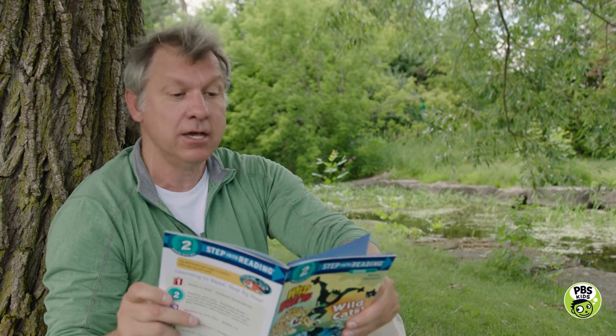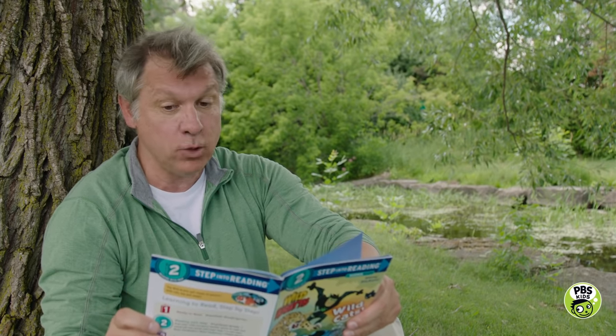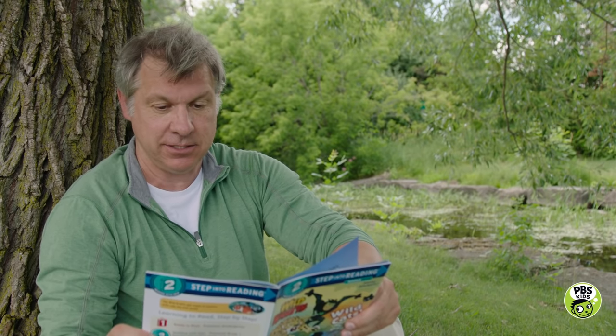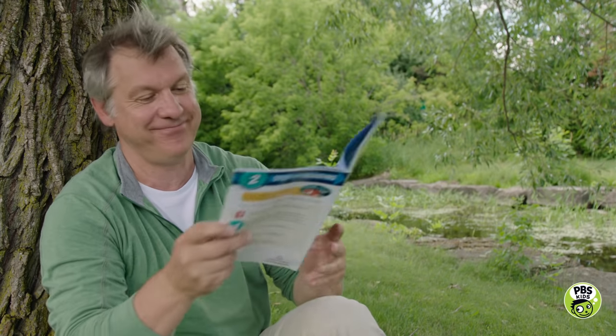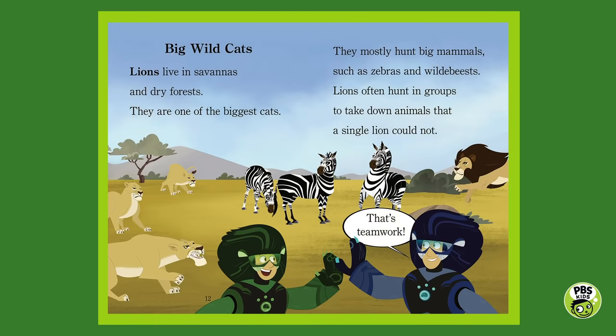Big wild cats. Lions live in savannas and dry forests. They are one of the biggest cats. They mostly hunt big mammals such as zebras and wildebeest. Lions often hunt in groups to take down animals that a single lion could not. Martin says that's teamwork — lions definitely use teamwork and strategy to take down their prey.